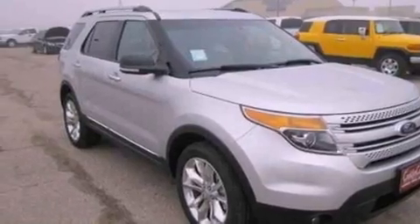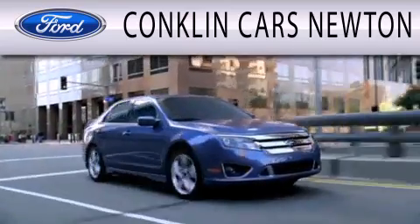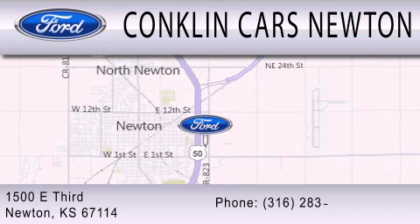Contact us today and schedule your opportunity to see this automobile in person. Conklin Cars Newton is dedicated to doing everything possible to ensure that the experience you have selecting your next vehicle is as pleasant as possible. We are located at 1500 East 3rd in Newton.